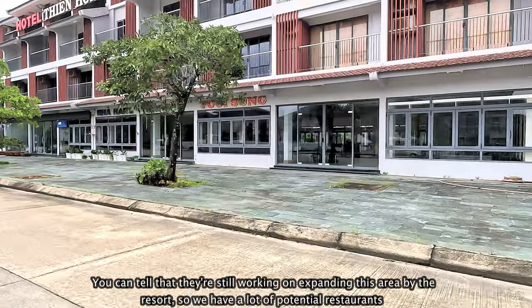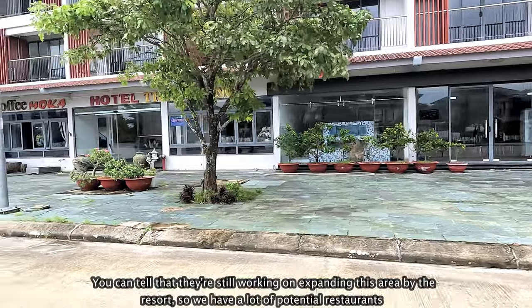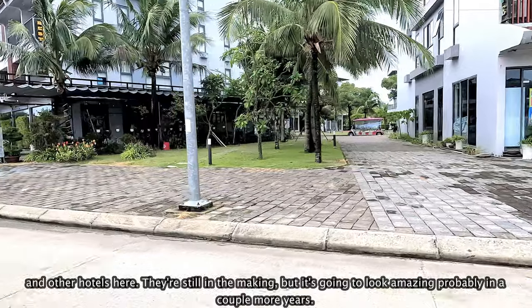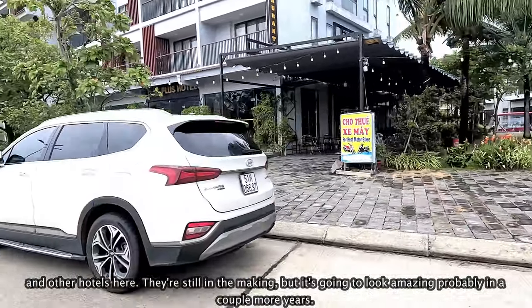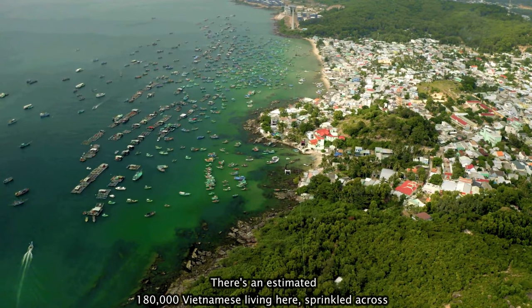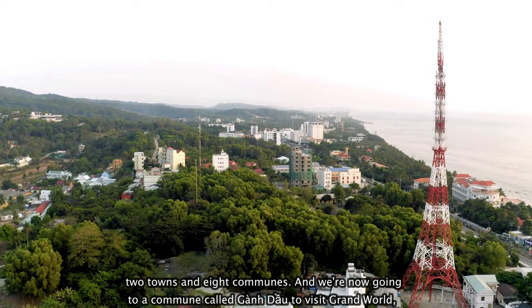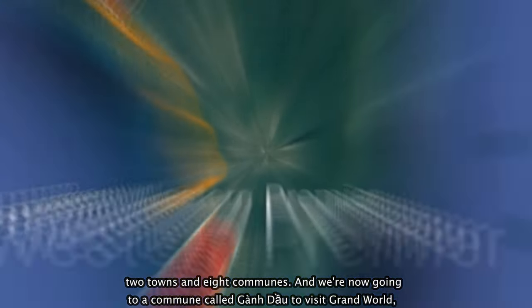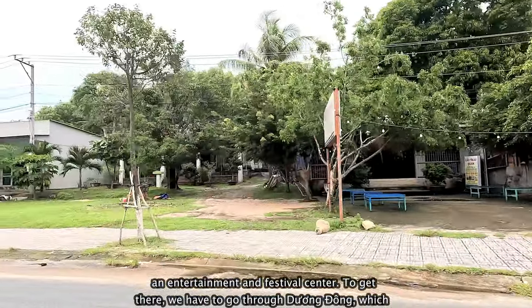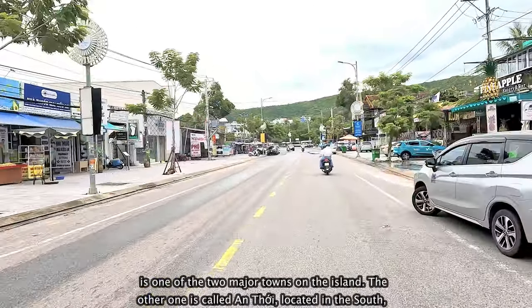You can tell they're still working on expanding this area by the resort — there are a lot of potential restaurants and other hotels still in the making, but it's going to look amazing in a couple more years. There's an estimated 180,000 Vietnamese living here, sprinkled across two towns and eight communes. We're now going into a commune called Gàng Dâu to visit Grand World, an entertainment and festival center. To get there, we have to go through Dương Đông, which is one of the two major towns on the island.